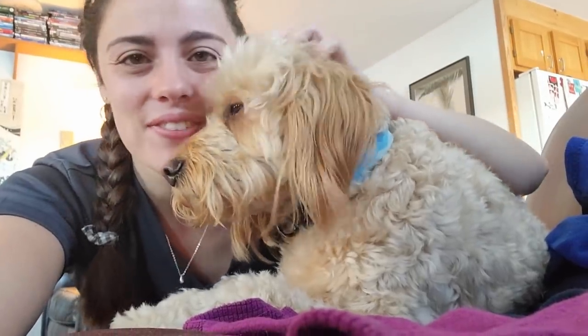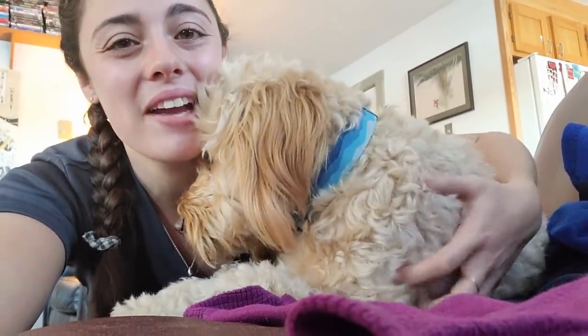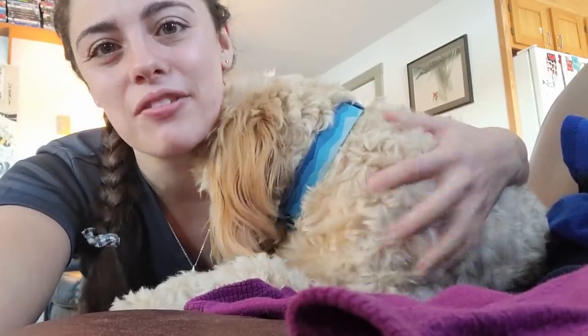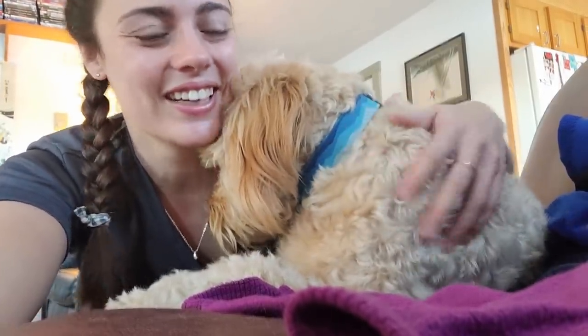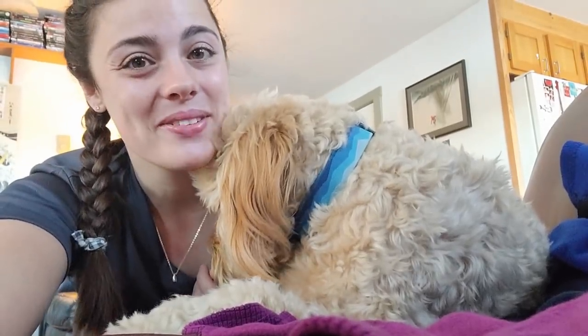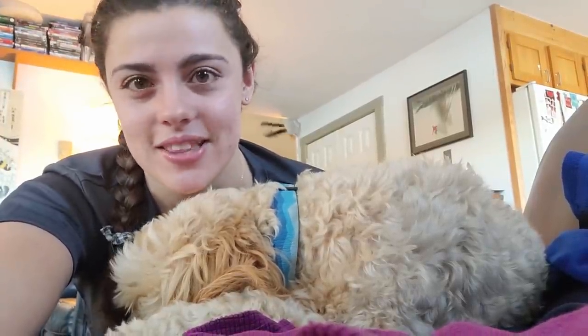Good morning! Callie and I are about to go for a hike. We're going to hike Mount Jefferson, which is going to be her 45th 4,000-footer out of 48. She's an experienced little hiking dog and we are going to attempt the Caps Ridge Trail, which is one of the hardest trails in the Whites. Callie can climb up rocks a lot easier than I can with her four strong legs, so come along and join us.